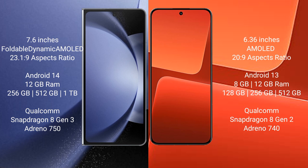Samsung Galaxy Z Fold 6 runs on the Android 14 operating system, while Xiaomi 13 runs on the Android 13 operating system.